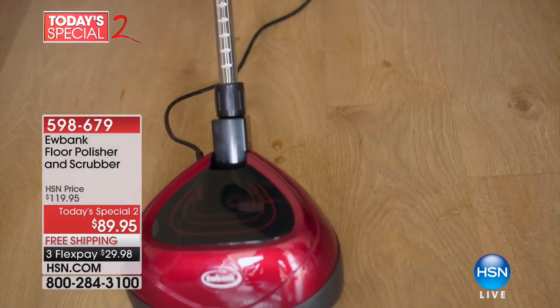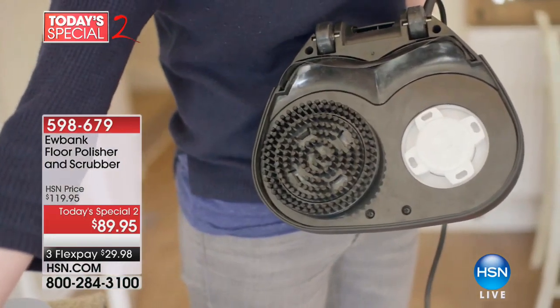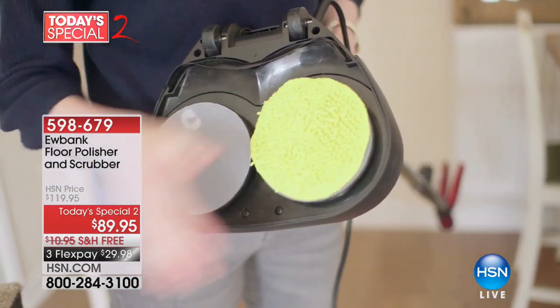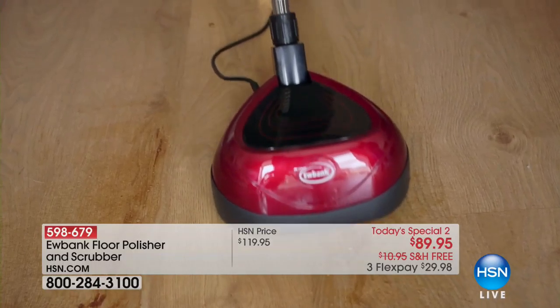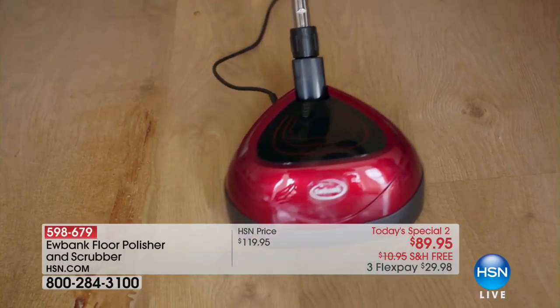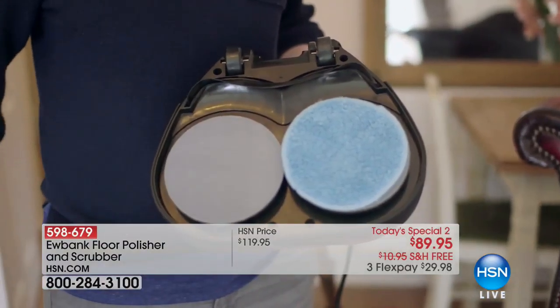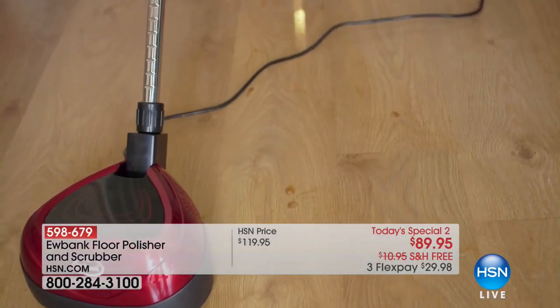Big time. So this is perfect because from a name that we know and trust from Eubank, for the last hundred years they've been bringing us the most efficient way to polish, clean, and scrub our floors. This is your at-home polisher and scrubber. It is on sale as our today's special at a price for less than $90, with free shipping and handling and under a dollar a day on FlexPay.